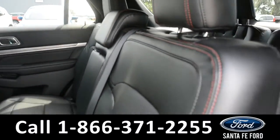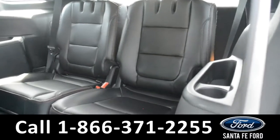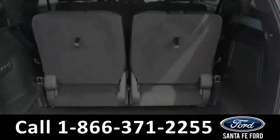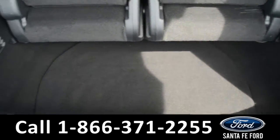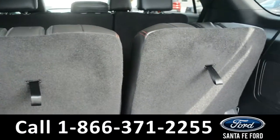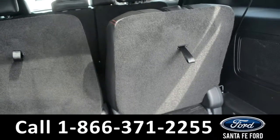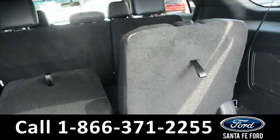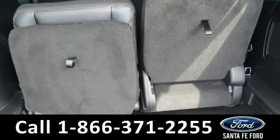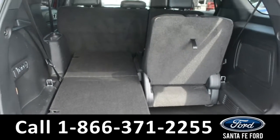We're going to take a look at the inside. These seats do easily fold down, giving you additional storage space, as well as two extra seats in the third row. Here's a look in the storage compartment. These seats are power folded, giving you additional storage space.